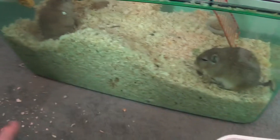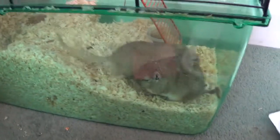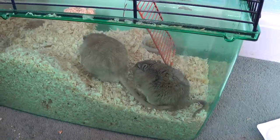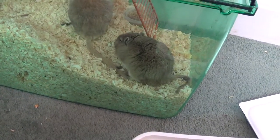So this is the end of another Chas and Dave the gerbils video. Please like, subscribe, and comment. Bye!